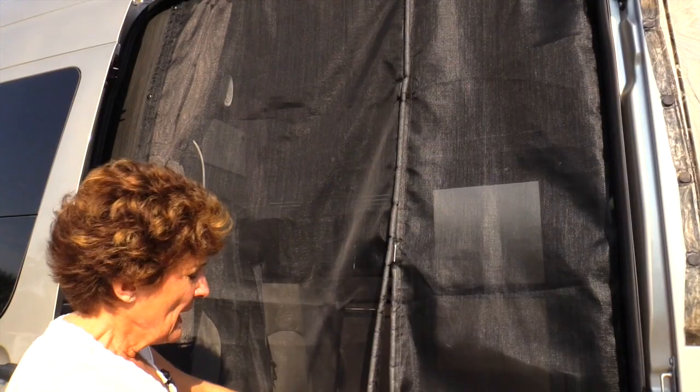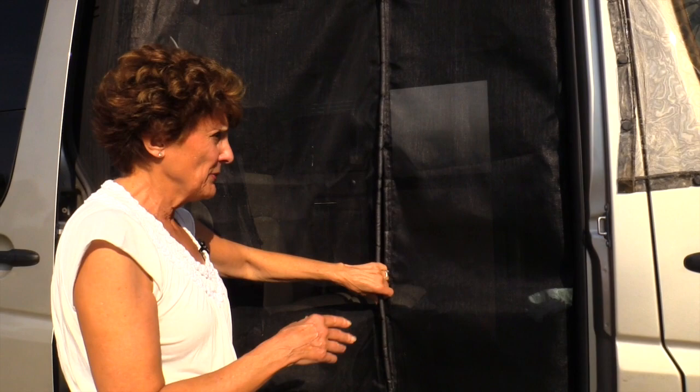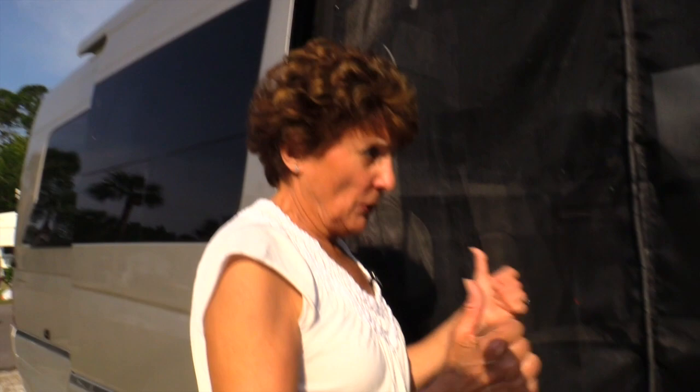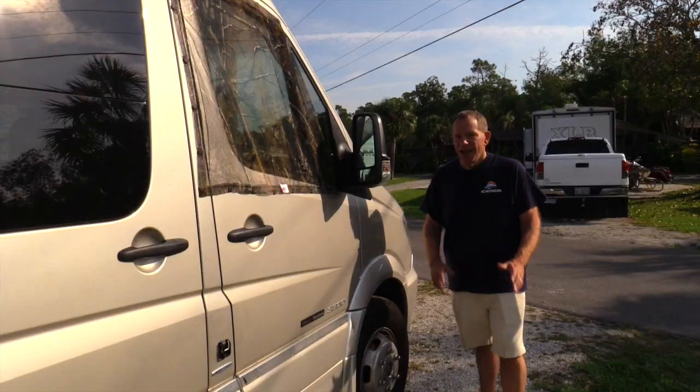It works with magnets — opens up, shuts up. There are some open spaces, but we've used it and so far we've been fortunate: no see-ums here in Florida and we haven't been bothered. We've used this two nights with it open. You can take it down or leave it up — it fits quite snugly. You can even leave it up and shut the door.